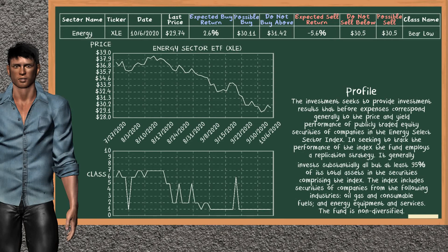Energy Sector ETF belongs to the bear low class. Today, our analysis does not list it as a suggestion to buy or sell.